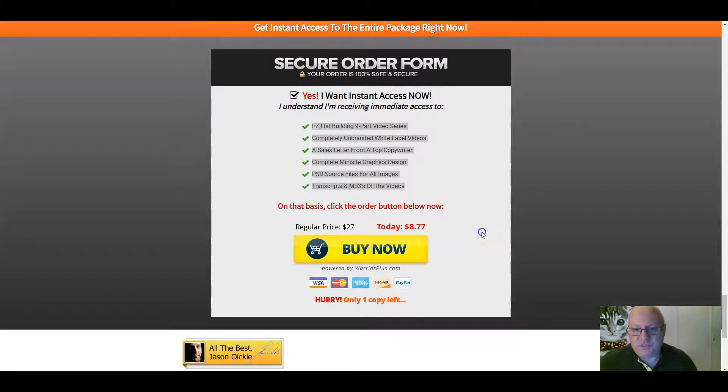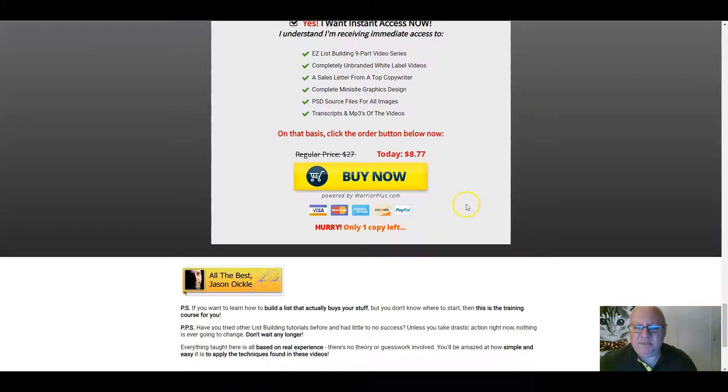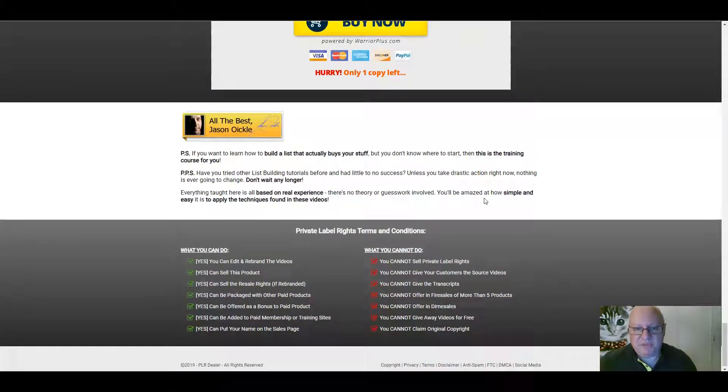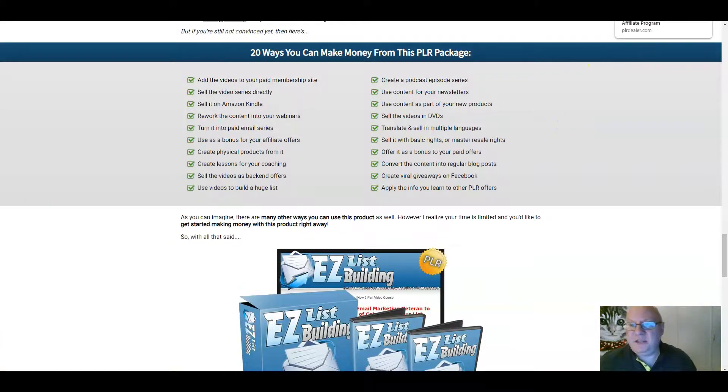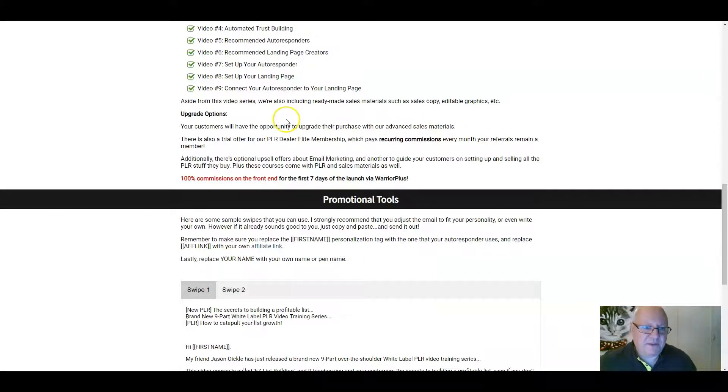$8.77 is all that's being asked for this at the moment. It is going up on a dime sale basis, so it might be a little bit more than that by the time you see this, but it is well worth the money. In terms of upsells, there's always a trial for his PLR dealer membership — I think a $1 trial — and then you get a new bit of PLR every month. The first upsell is advanced sales materials, assuming you want to use this PLR to sell on. Additionally, there are other upsell offers about email marketing which you'll see when you look at the sales page.